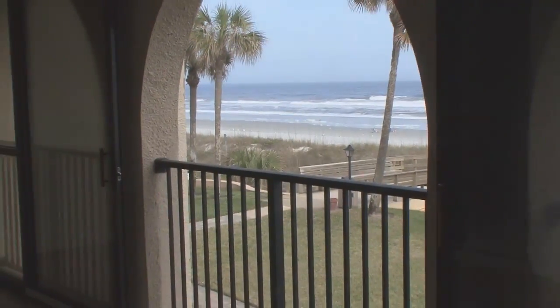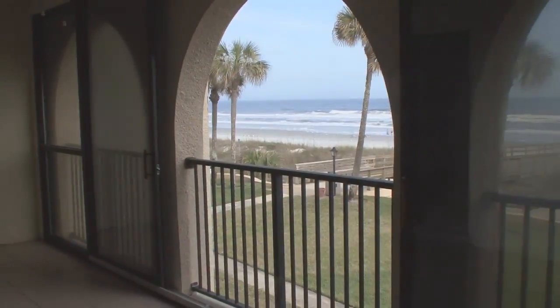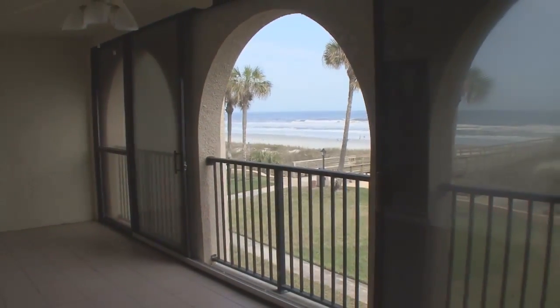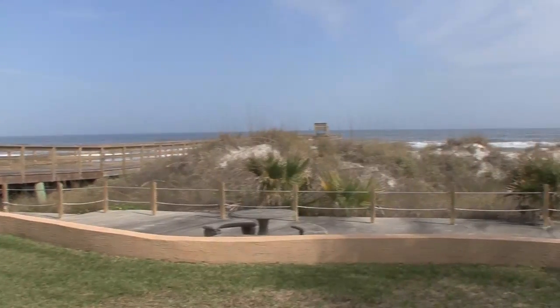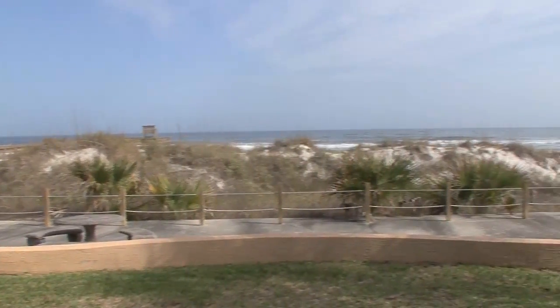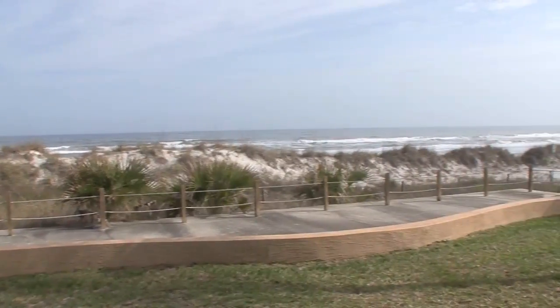The living room and master suite have sliding glass doors that lead to the large enclosed lanai with breathtaking ocean views. A door from this space takes you directly to the beautiful green space, sidewalks, and the beach outside.